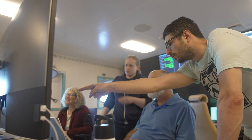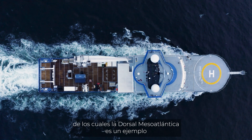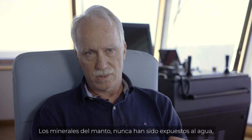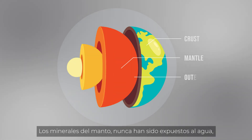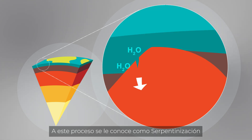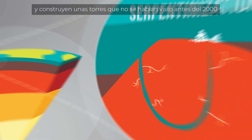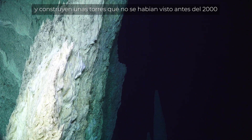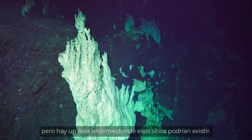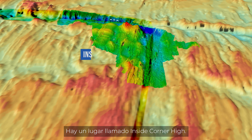In some geologic settings, like the slow-spreading ridges — the Mid-Atlantic Ridge is an example — the underlying mantle comes up and gets exposed at the seafloor. The minerals in the mantle have never been exposed to water, and a whole series of reactions takes place between the seawater and the mantle rocks. The overall process is called serpentinization. The fluids produced precipitate calcium carbonate and grow these towers that hadn't been seen until 2000, at what's now called the Lost City vent field.